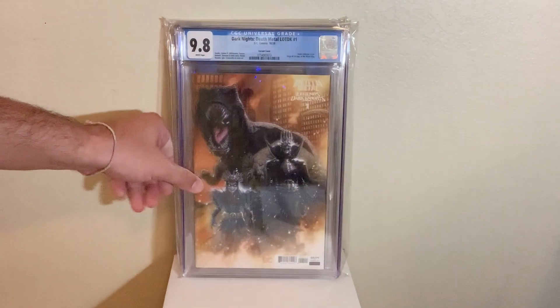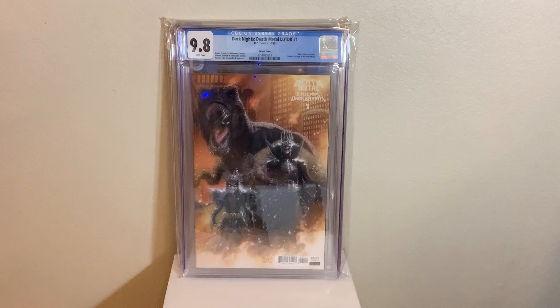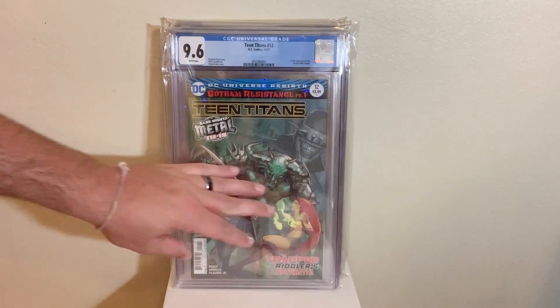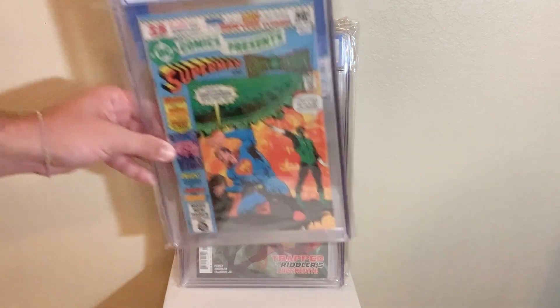Next up, we got Dark Knights: Legends of the Dark Knights number one — first appearance, first cover appearance of The Robin King. This is a 1-of-25 in a 9.8. Next up, we got Teen Titans 12 from Rebirth, first appearance and first cover appearance of The Batman Who Laughs in a 9.6. Awesome book to have. This book was going crazy when it first came out.